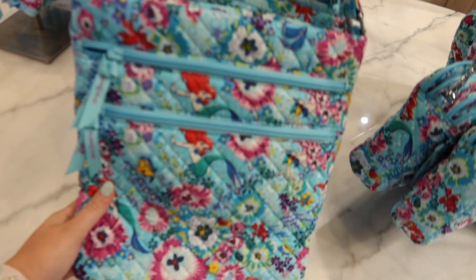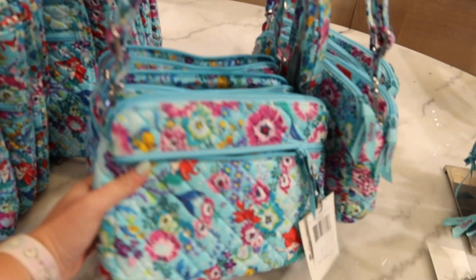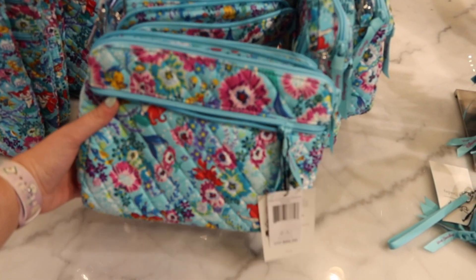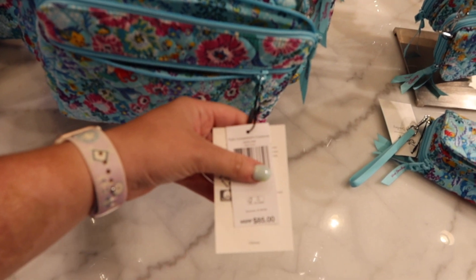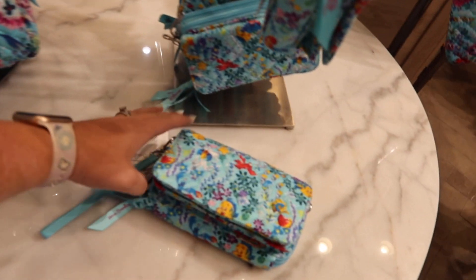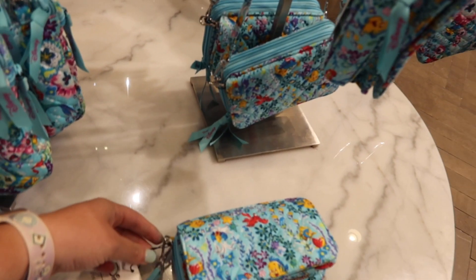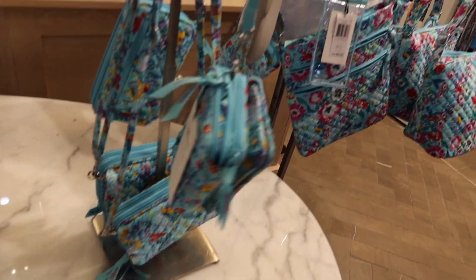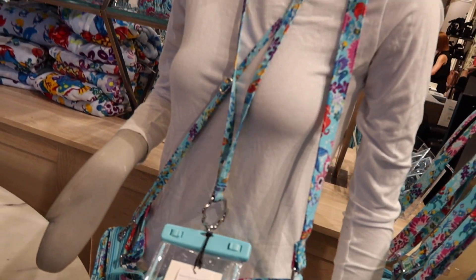They've got a beautiful crossbody here — so nice — and then kind of like a bowler bag, which they're calling a triple compartment crossbody for $85. There's a wallet with a zippered part and a smaller section in the front — I don't see the price on that one. They've also got a phone holder with a lanyard for $32.